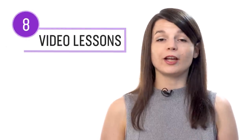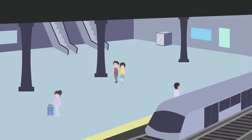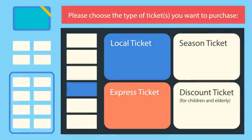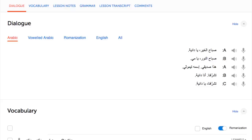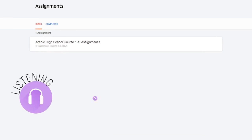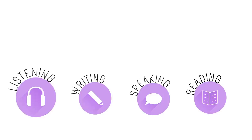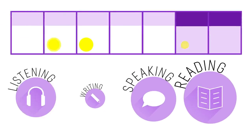Number eight: take the reading comprehension video lessons. These lessons are specifically designed to test your reading skills — you're presented with a real-life scenario such as reading a sign at the train station, and tested on the words shown on screen. You get the answer at the end, and translations are available in the dialogue section. Number nine: get reading assignments from your Premium Plus teacher — assignments that cover listening, writing, speaking, and reading, tailored to your goals. You get a new one every week or any time you're ready.